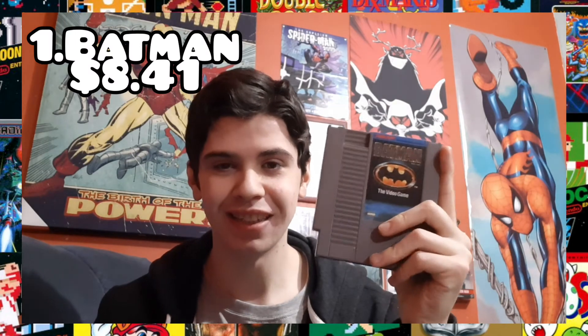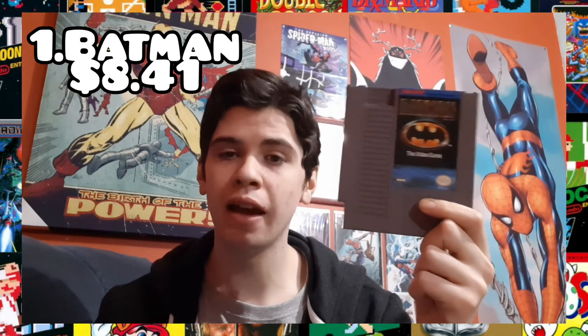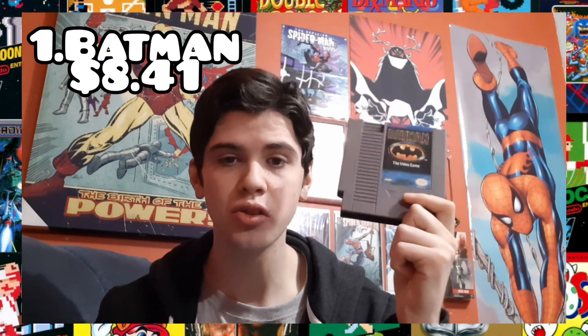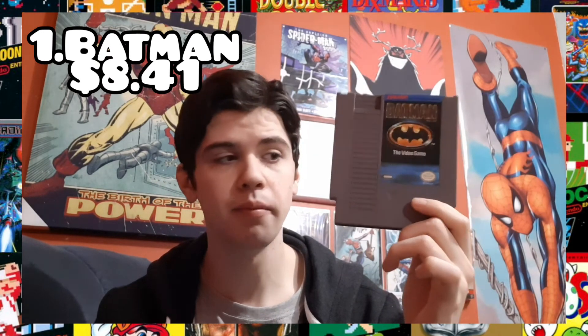Last but not least, my favorite game on this list and one of my favorite games on the NES. It's hard as hell, it's balls-to-the-wall action. I've beaten it once and I'll probably never beat it again. This is Batman on the NES. I can't believe this is still less than $10. If you don't have this game in your NES collection, you're doing it wrong. This game is based off the 1989 Michael Keaton and Tim Burton classic, Batman.